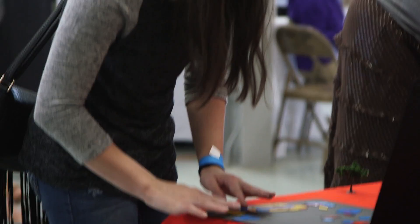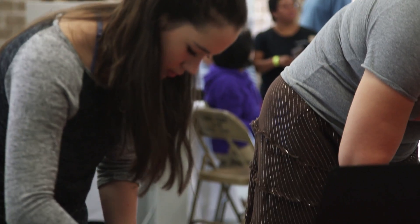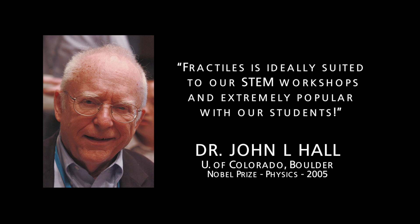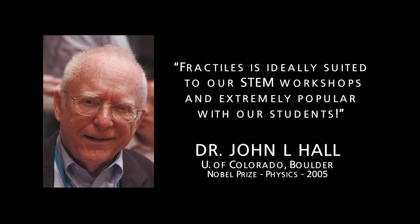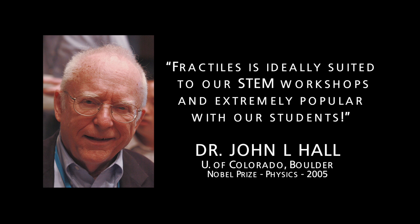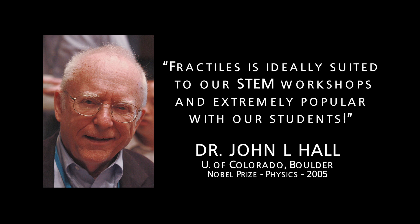These are key skills for navigating the fundamentals of STEM education — science, technology, engineering, and math. Nobel laureate and STEM educator Dr. John Hall says Fractile's is ideally suited to his public school STEM workshops and is extremely popular with his students as it encourages creativity and innovation.